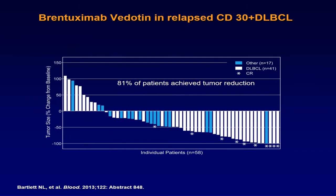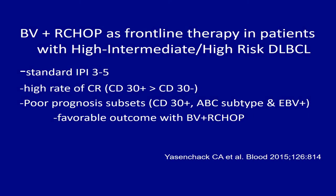This is certainly an attractive option. Based on data from relapsed patients, data presented at the last ASH meeting from the same group looked at this combination in the high-risk group in the upfront setting. Patients with IPI of 3 to 5 achieved a high rate of complete remission. CD30-positive patients had much better responses, and poor-prognostic subsets — CD30-positive, ABC subtype, and EBV-positive — actually had favorable outcomes with this combination.